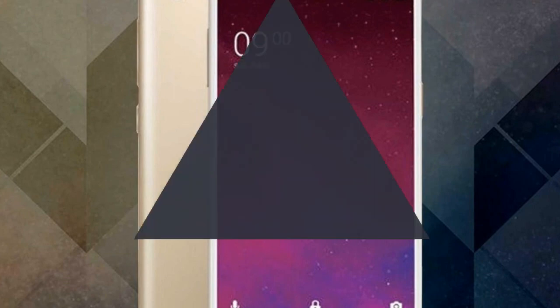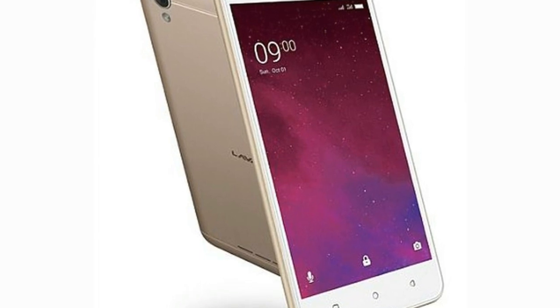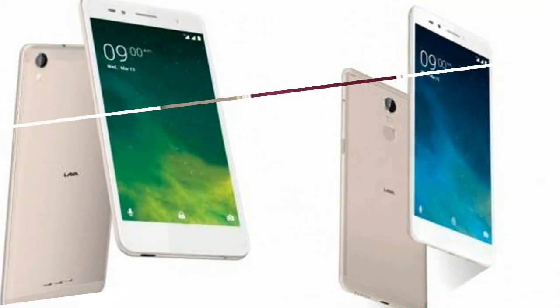As far as the cameras are concerned, the Lava Z60 packs a 5 megapixel primary camera on the rear and a 5 megapixel front-shooter for selfies.